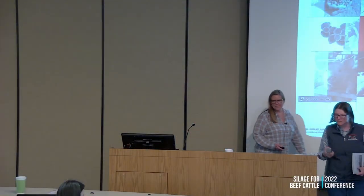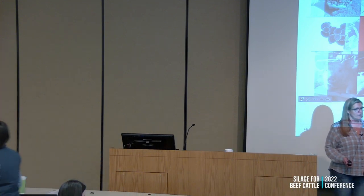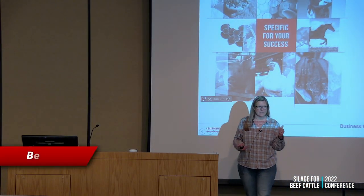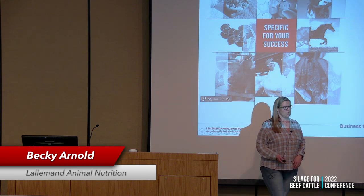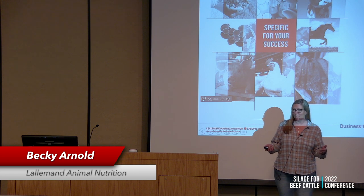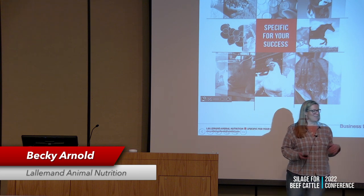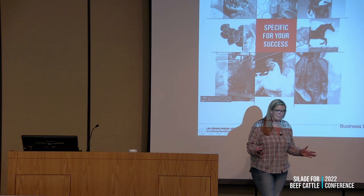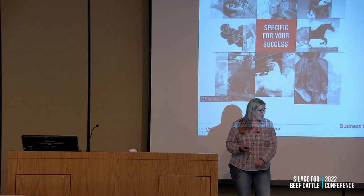There are some slides in the proceedings that aren't in this presentation, and I've added some slides that aren't in the proceedings, so we'll see what we can get into. For those of you that know me, you know I am very passionate about silage — it's my favorite subject. It goes God, my dog, and then silage. I have a lot to cram in, so I'm going to talk kind of fast. Are you guys ready to strap in? Let's go.